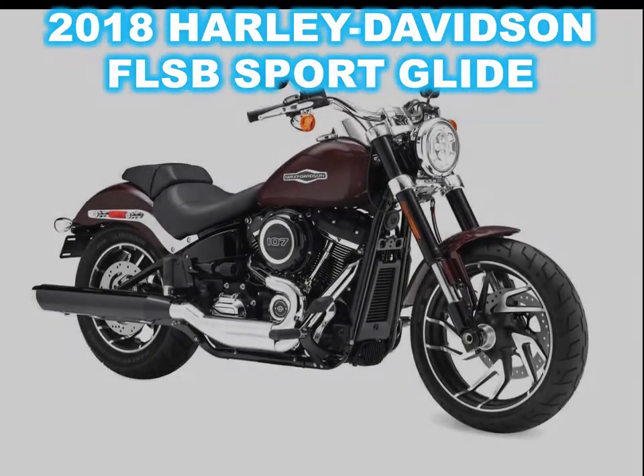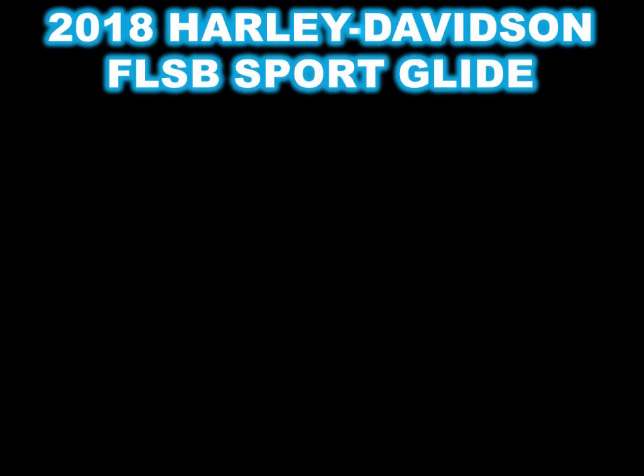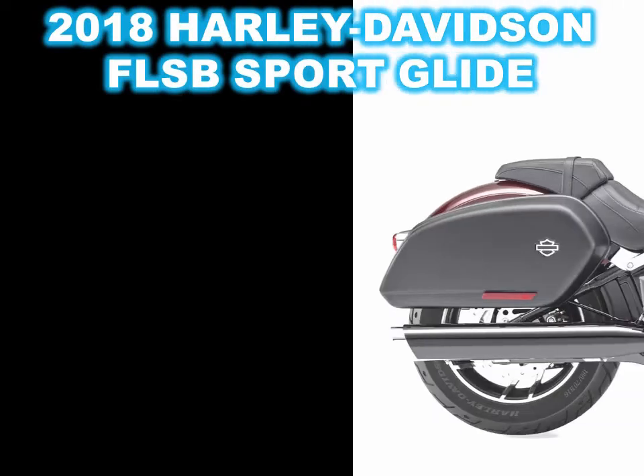8 new Softails weren't enough, so here is one more. In Harley's march toward 100 new motorcycles by 2027, the FLSB Sportglide makes it 9.